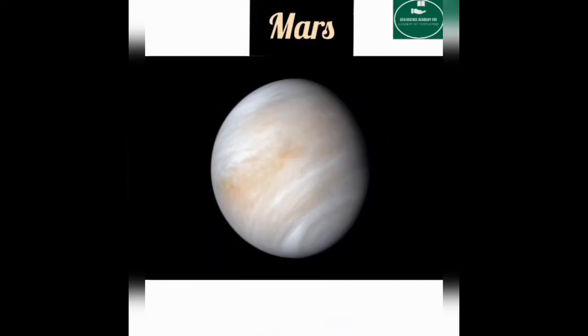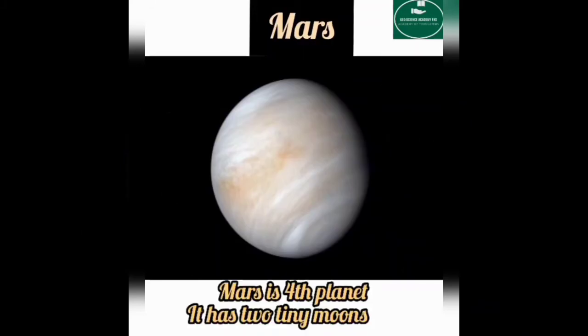Mars is our fourth planet, and it has two tiny moons.